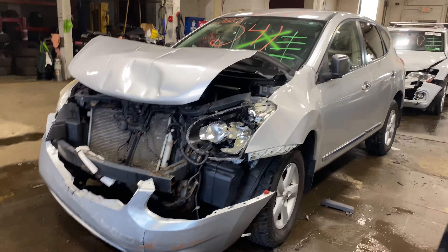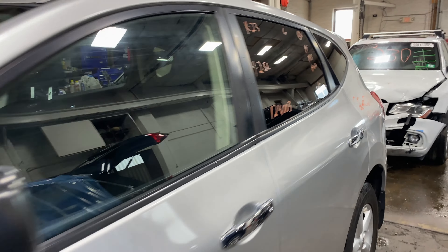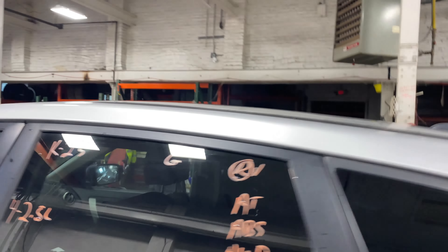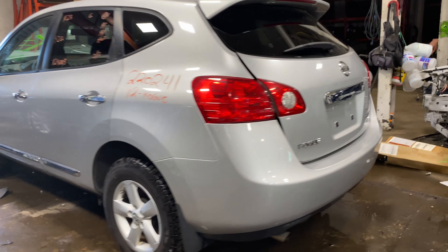Today we do have a 2012 Nissan Rogue. $124,000 on that 4-cylinder, 2.5 liter. This one did come to us from a local auction from a recent front-end collision.